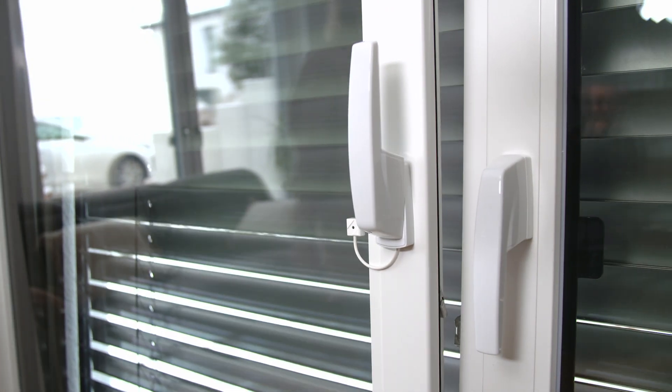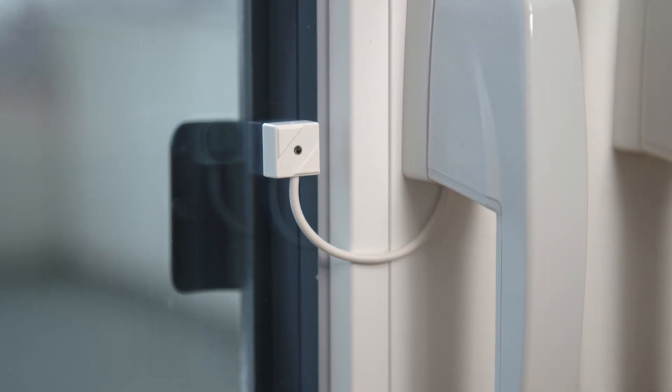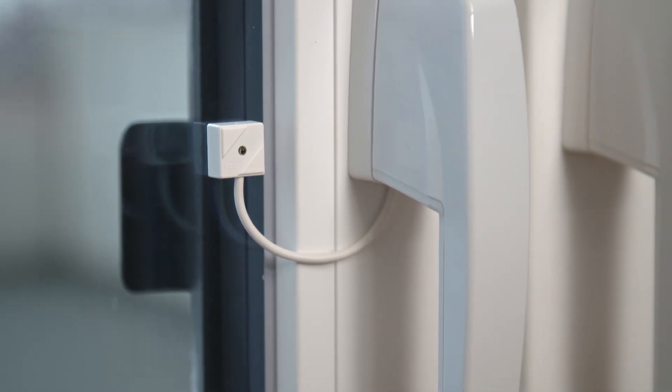Simply connect a glass breakage detector for glass monitoring at a later date without the need for complex additional cabling.